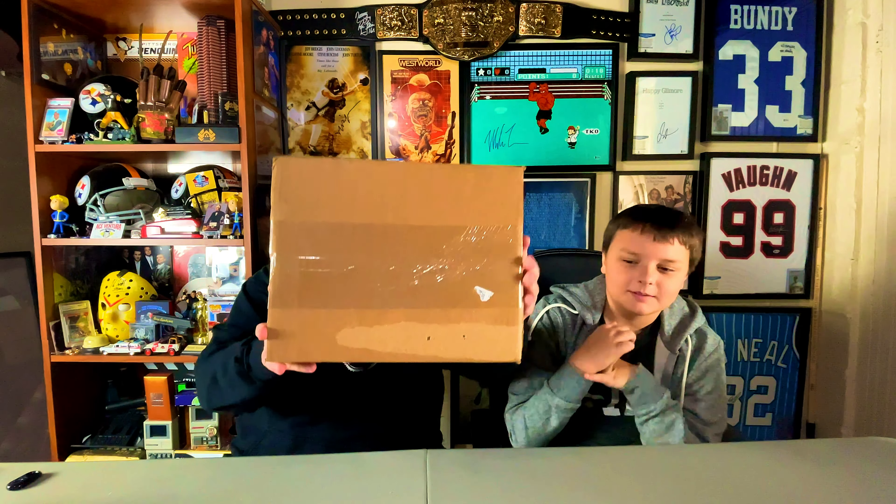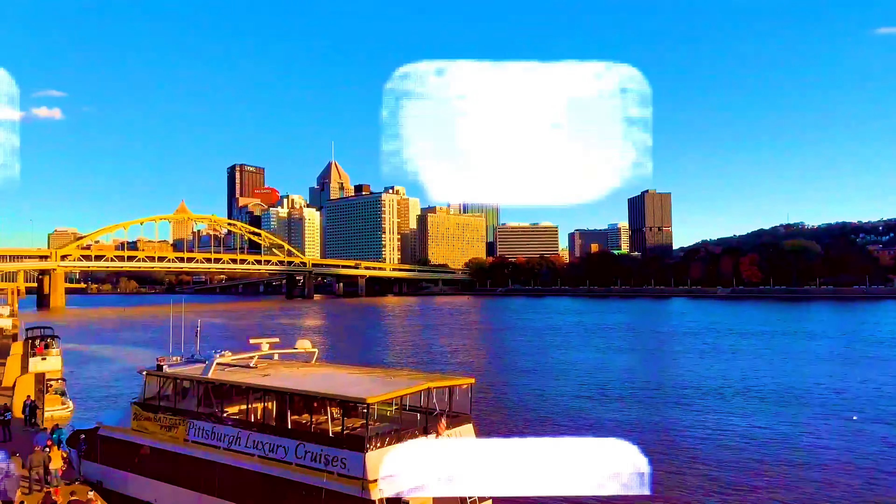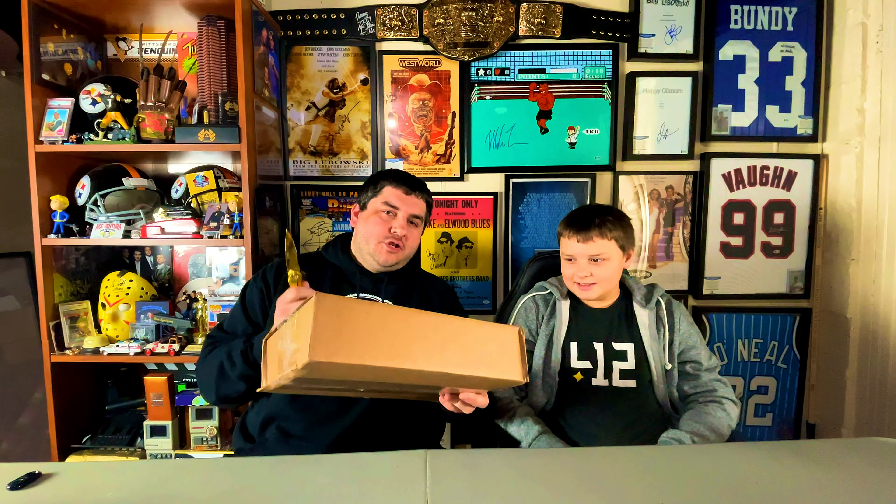Today we open up RSA's basketball jersey mystery box on Tom Was Here. Hi everyone, Tom Was Here back at it with another unboxing video, and today this is from RSA. RSA has a signed mystery box for different sports. We've opened several on the channel — a football mystery box, a Hall of Famer mystery box which was multi-sport, and a Black Friday box. This one is a signed basketball jersey box.